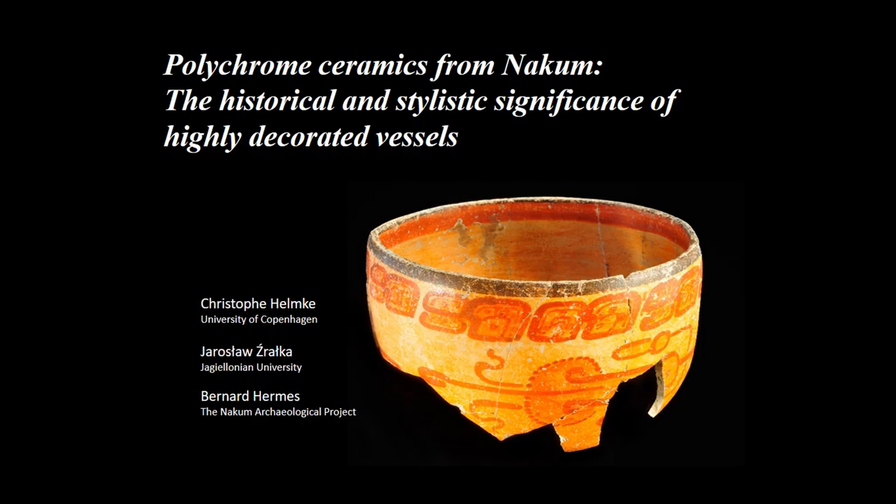We are coming back to Mesoamerica. I'm going to focus on a special category of polychrome ceramics that were excavated during the last decade of research carried out by our project, the NAKUM Archaeological Project.